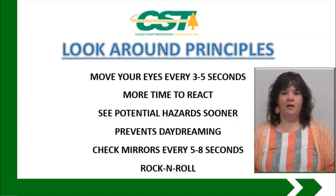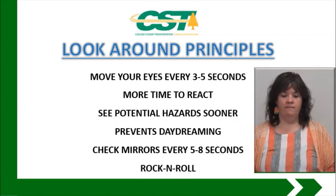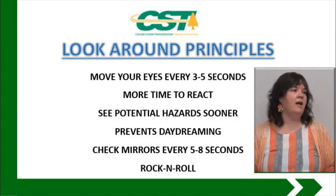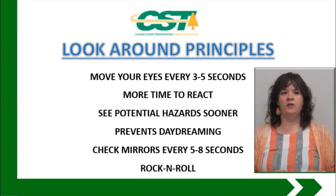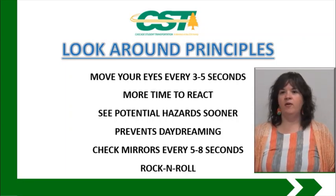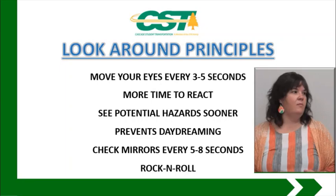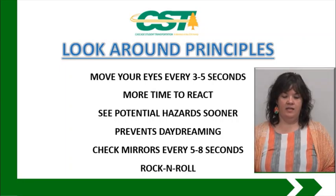It gives you the option and ability to see potential hazards a lot sooner and be able to react. It also prevents daydreaming or being complacent. Complacency is a big issue with drivers — it's no fun to get to where you're going and not remember how you got there. So keeping your eyes moving, keeping your head moving, looking around and looking ahead all prevent that daydreaming effect.